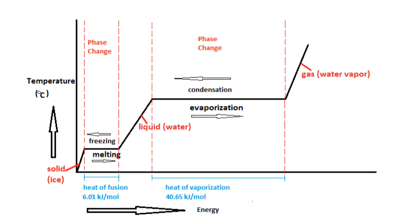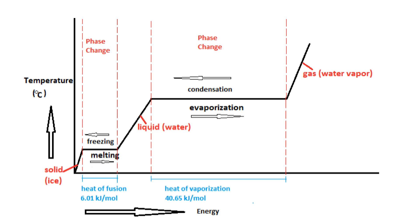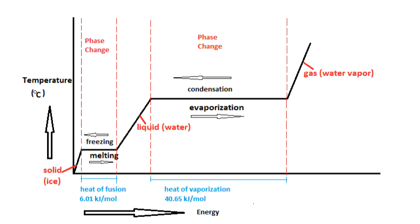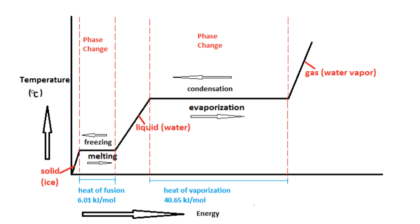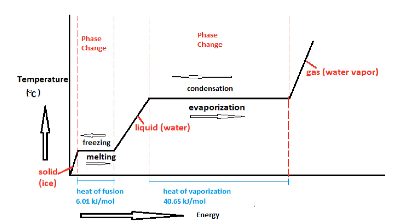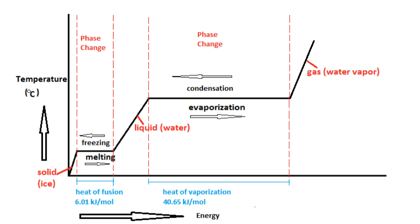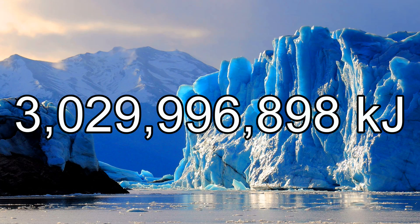But wait, there's more. When a substance reaches its melting point, it doesn't all instantly melt at once. It actually requires more heat energy to be inputted, and this energy goes toward breaking the molecular bonds and actually changing the object's phase, as opposed to raising its temperature. The temperature remains constant during this process, and once the substance is completely melted, its temperature will start to rise again. The energy required to change a substance's phase is called the latent heat, and the latent heat of fusion — the solid-liquid boundary — for water is 334 kilojoules per kilogram. So in addition to the energy required to change the glacier's temperature, this glacier will require an additional 3 billion kilojoules to totally melt.